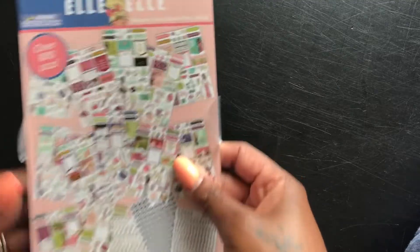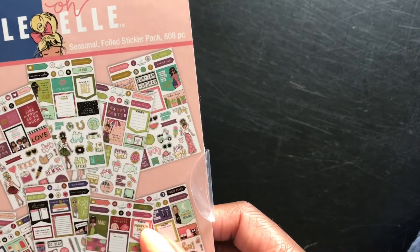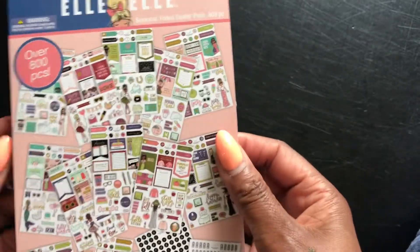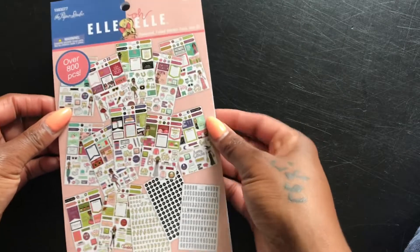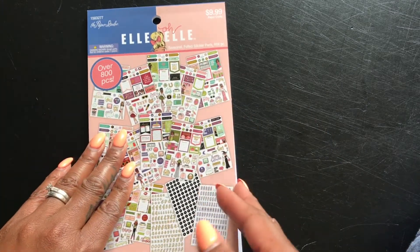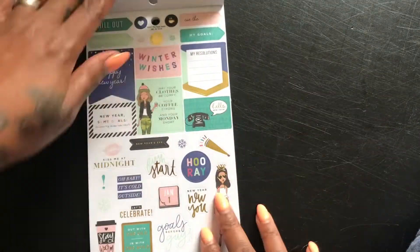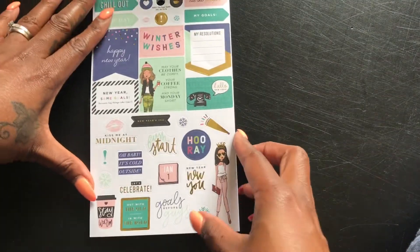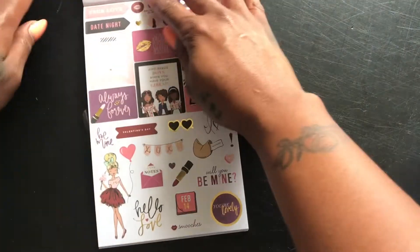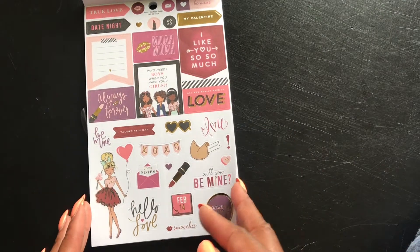So the next one is the Seasonal Full Pack and this has 808 pieces. I feel like in my heart I know which one I want. This is super cute, oh my gosh, super cute. I think I've made my mind up.